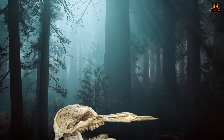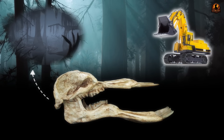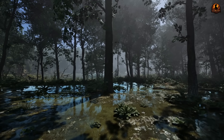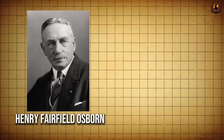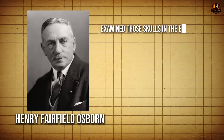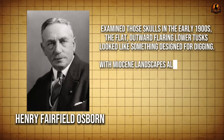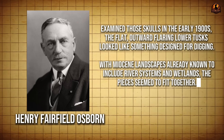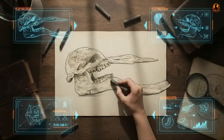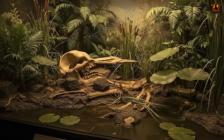For more than a century, scientists thought Platybelodon used its strange jaw to scoop up mud from swamps like a prehistoric excavator. The idea took shape almost as soon as its fossils were pulled from the ground. When paleontologists like Henry Fairfield Osborne examined those skulls in the early 1900s, the flat outward-flaring lower tusks looked like something designed for digging. With Miocene landscapes already known to include river systems and wetlands, the pieces seemed to fit together, and early reconstructions showed them in marshes.